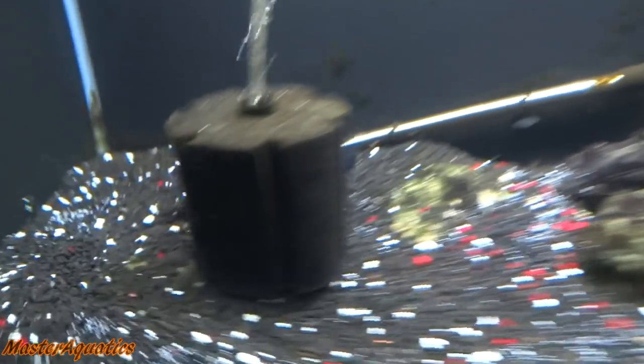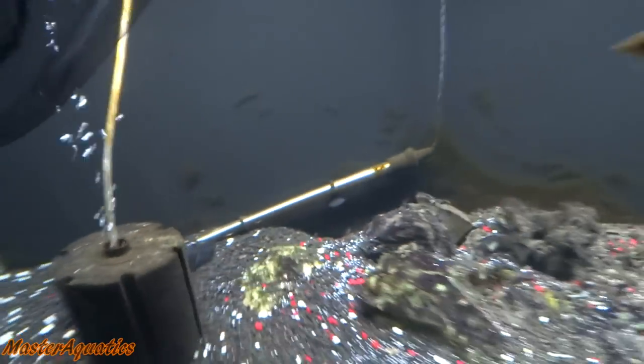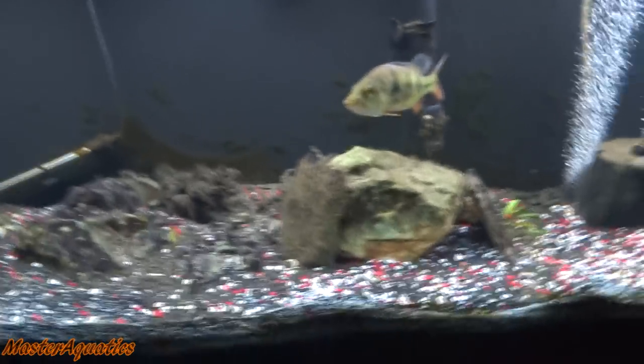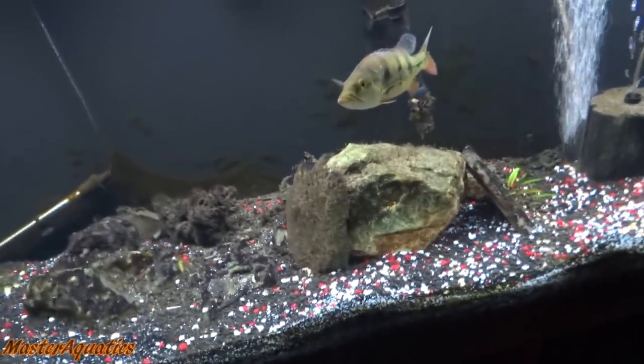Got the peacock bass here, I got my largemouth bass here, I also got my catfish here, but there's a fish missing — unfortunately I don't have the tarpon in my 125-gallon tank anymore.